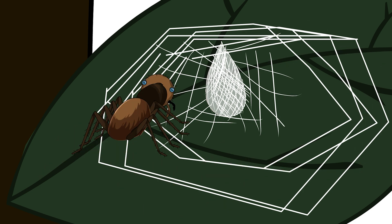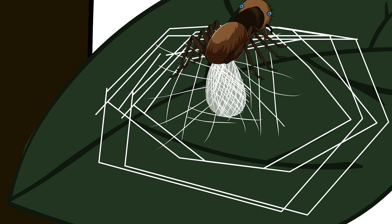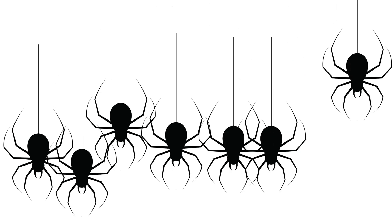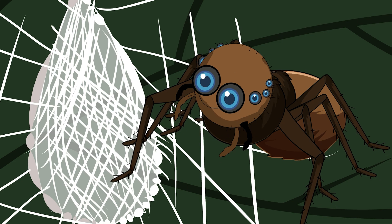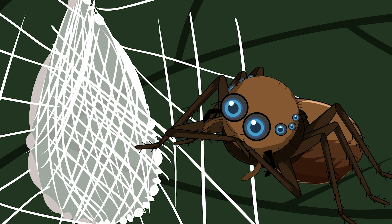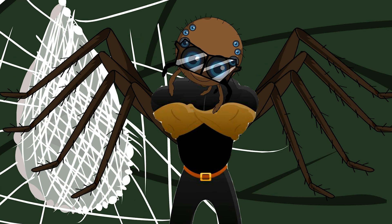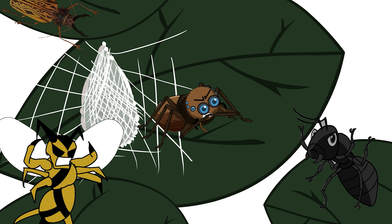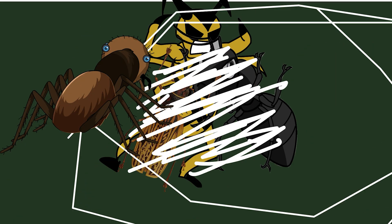When she's done, your egg sack looks like a tiny silk purse hanging from the leaf, about the size of a small pea. Unlike most spider moms who treat their eggs like a leave-and-forget storage unit, your mother sticks around. She perches right next to the egg sack, standing guard like a tiny bouncer at an exclusive club. Any ant, wasp, or other predator that thinks about snacking on her eggs quickly learns why Portias are the top predators in their weight class.